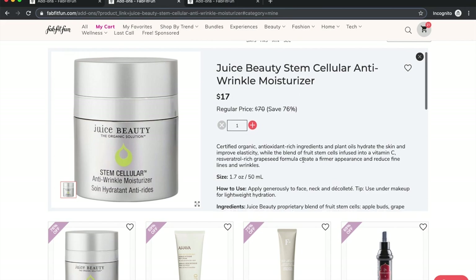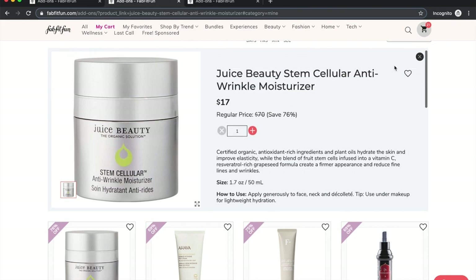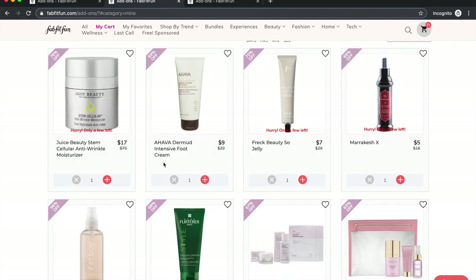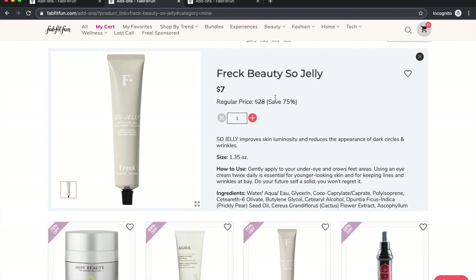I probably won't get the Juice Beauty moisturizer — it has wonderful reviews on Sephora and Juice Beauty is cruelty-free and non-toxic, but I am well-stocked on moisturizer and don't need one right now. I do like Ahava products and need a backup foot cream, so I'm anticipating that one will be good based on great reviews. People are really excited about the new Freck line of products; they have good reviews, just not a ton of them.